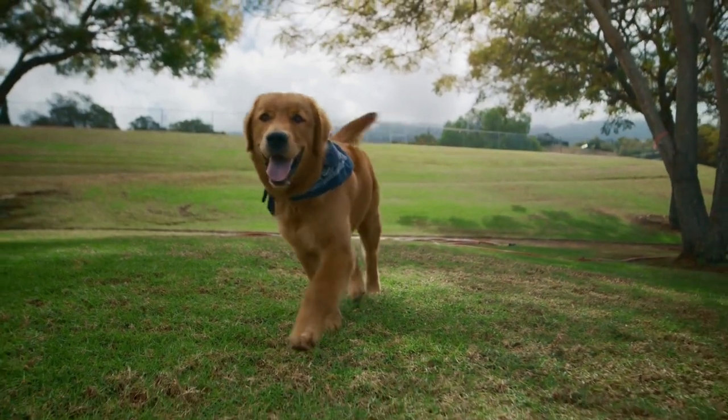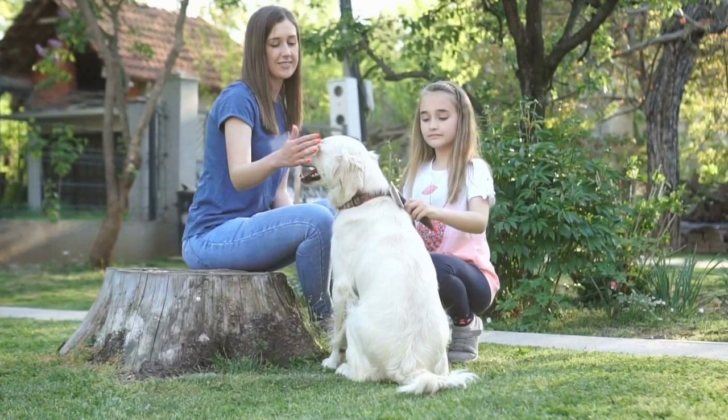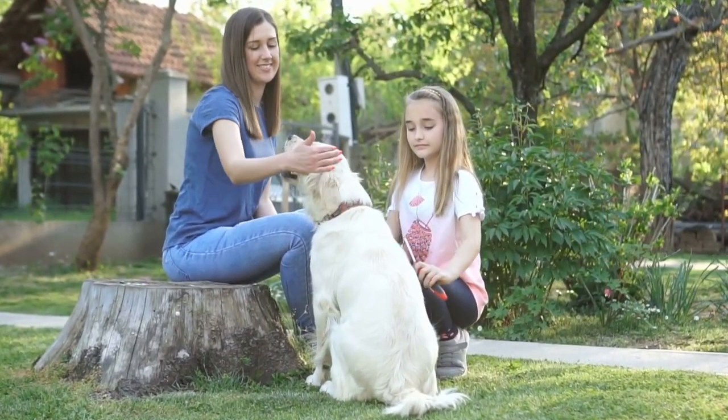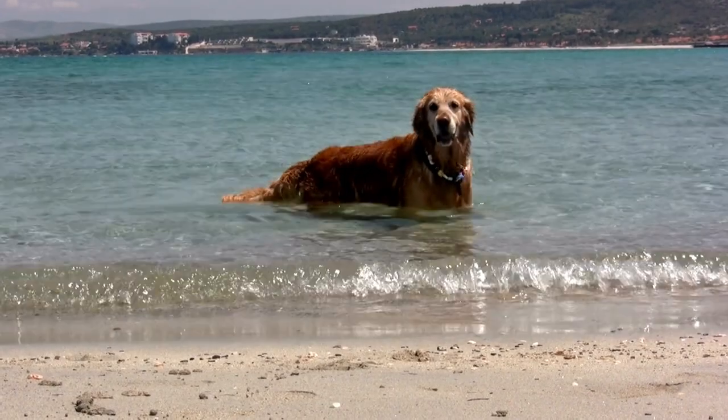Golden retrievers are a very popular dog breed that make excellent companions and pets for people of all ages, as well as with families and children. Despite their popularity, many potential owners are unaware that there are different types of golden retrievers.